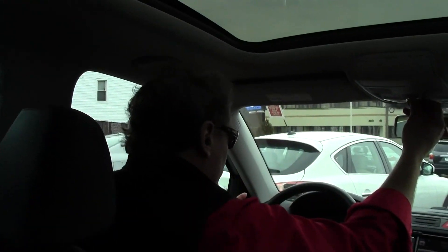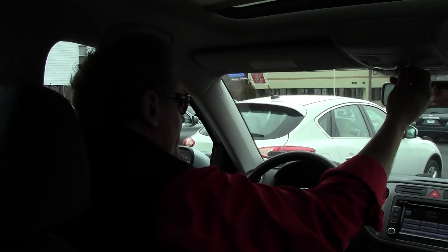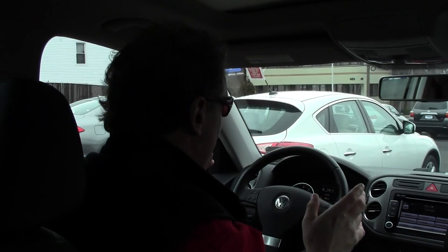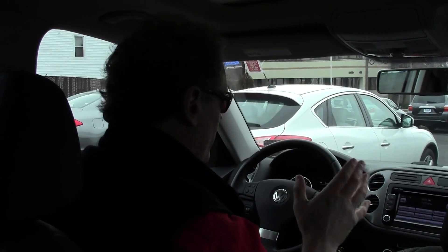Folks, if you're in the market for a gorgeous, extremely low-mileage, all-wheel drive compact crossover SUV, do yourself a favor — come on down to Douglas Volkswagen and check out this absolutely gorgeous Tiguan Wolfsburg Edition 4Motion. You'll absolutely fall in love with this vehicle.